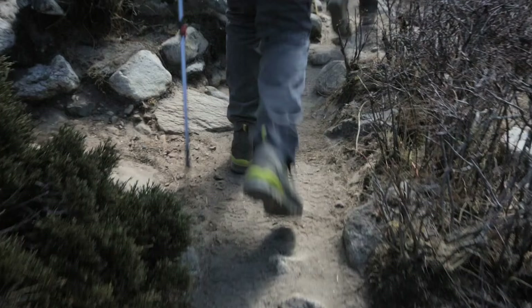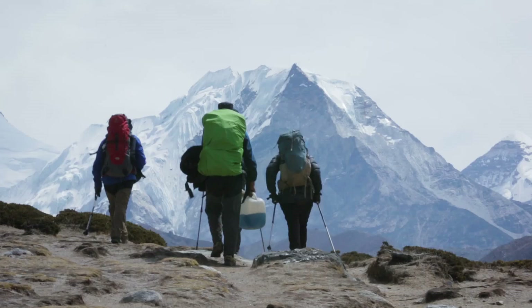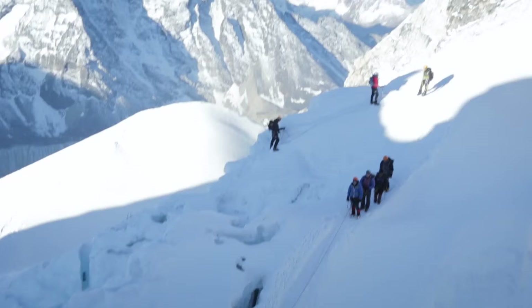When you're training for something like Island Peak you've got to work on the hills, maybe carry some weight on your back, get a little bit of technical training because there is a little bit of technical skills required.